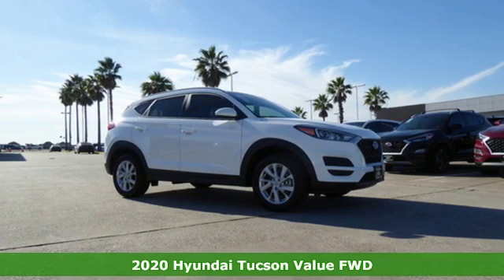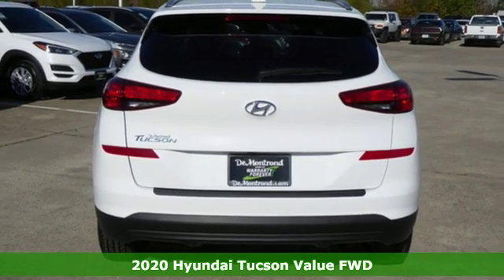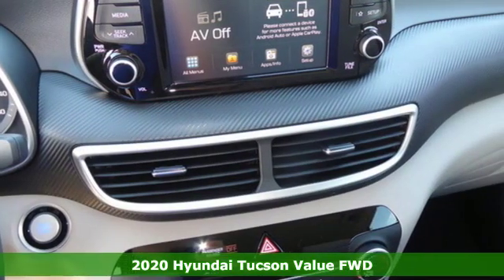Here's a new 2020 Hyundai Tucson. Challenging convention to find a better way — it's the Hyundai way. It comes with the features you need and, better yet, want.